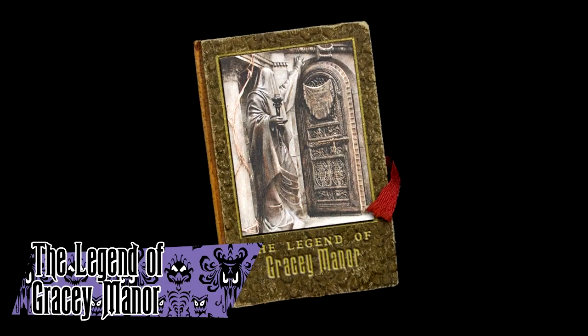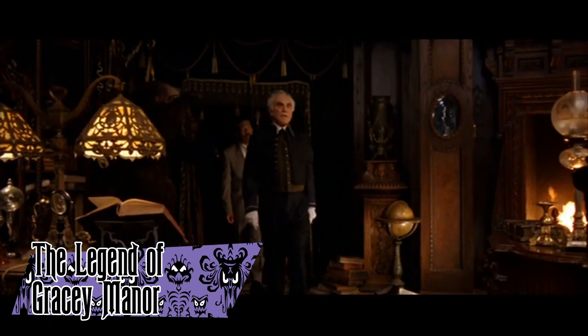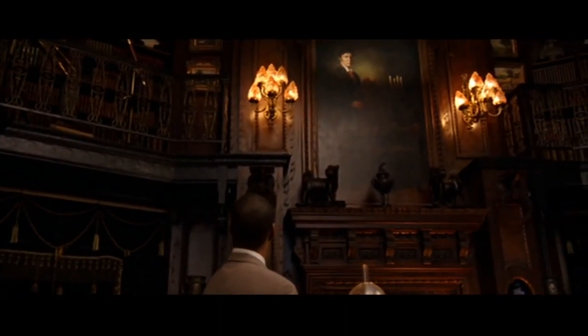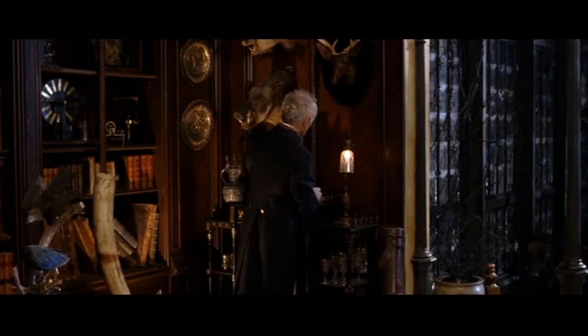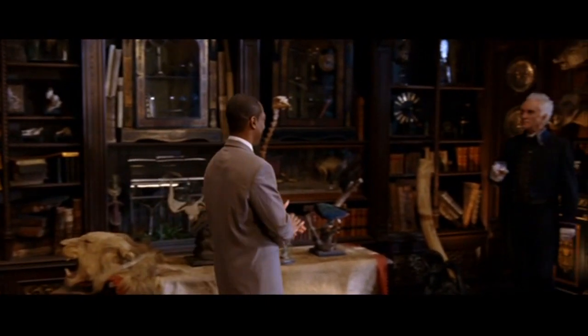The Legend of Gracie Manor was a short story published at DoomBuggies.com to coincide with the release of the 2003 film. It detailed the backstory of the mansion in the film, telling the story of how it came to be and the history of the Gracie family. The story made use of many Haunted Mansion story elements, like connections to Pirates of the Caribbean and forgotten names for characters — and hardly any of it is hinted at in the actual movie.